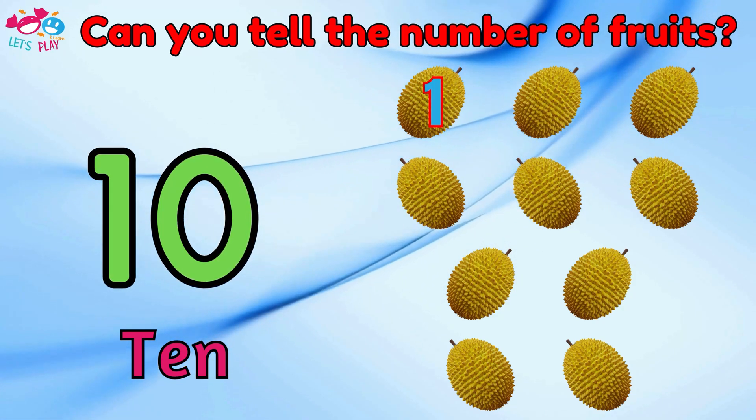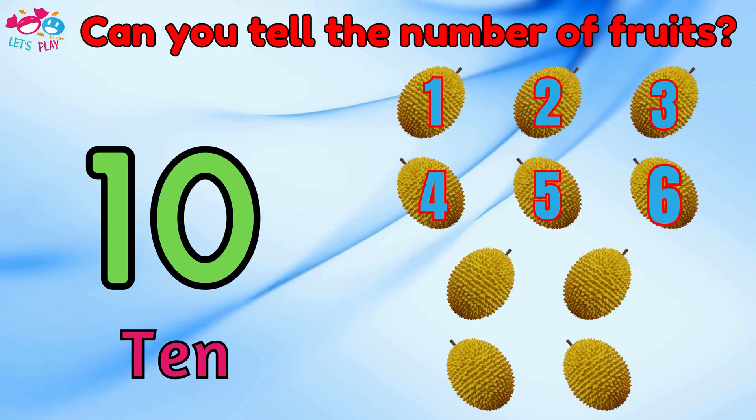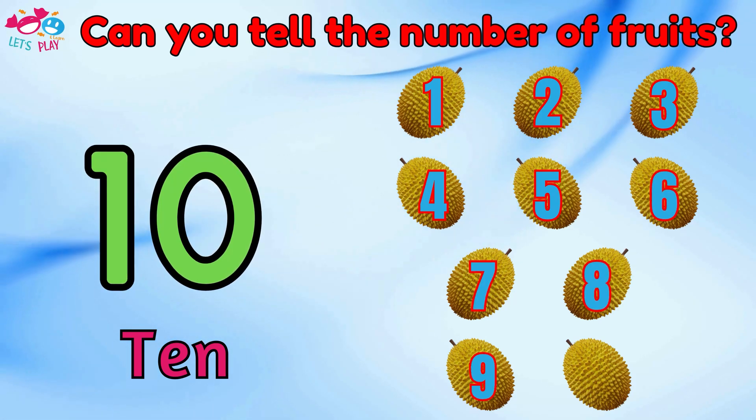Can you tell the number of fruits? Ten. One, two, three, four, five, six, seven, eight, nine, ten.